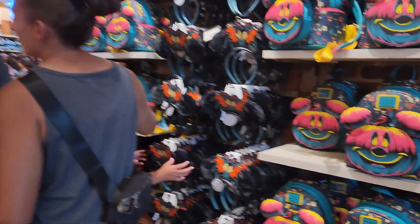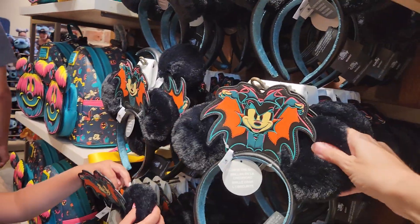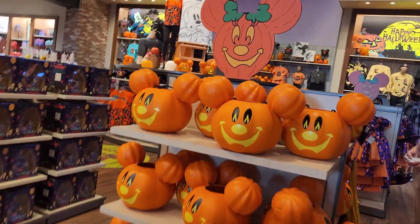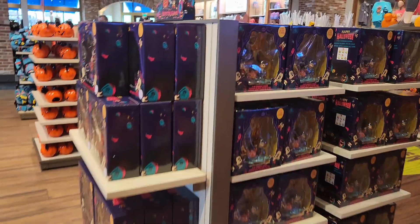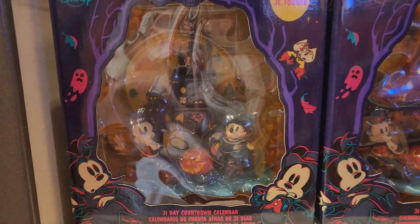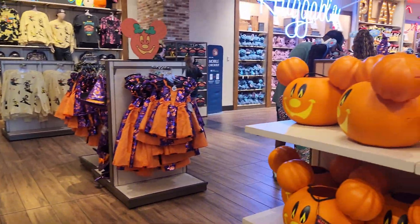Look at the Loungefly! And the ears with the foofy ears. And here are the Mickey candy buckets — this is good just to have for decoration; I even use it as a bucket. Countdown calendar — it's cute. They have a lot here.